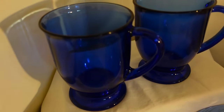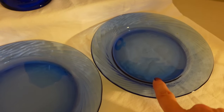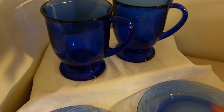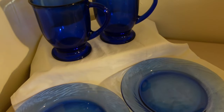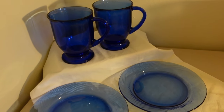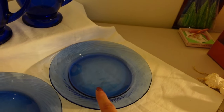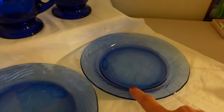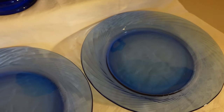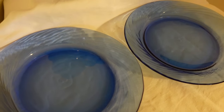Look how pretty that cobalt blue looks — I just love that color. These are actually Pyrex plates and these are Anchor Hocking footed mugs, vintage. I put them together as a set because I thought they look great like that. I was back in that same thrift store recently and they had the purple ones — purple cereal bowls and plates — but I didn't pick those up because they were pretty scratched up. These are in really good condition.